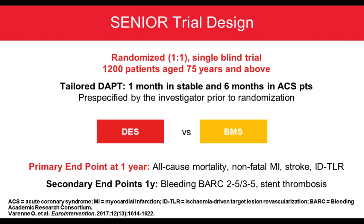The trial design was a randomized, single-blind, 1-to-1 trial with 1,200 patients aged 75 years old and above. It compared tailored DAPT — one month in stable patients and six months in ACS patients — with DES Synergy versus bare metal stent. The primary endpoint was at one year: a composite of all-cause mortality, non-fatal MI, stroke, and ischemia-driven target lesion revascularization. Secondary endpoints included bleeding defined by BARC classification 2-to-5 or 3-to-5, and stent thrombosis.